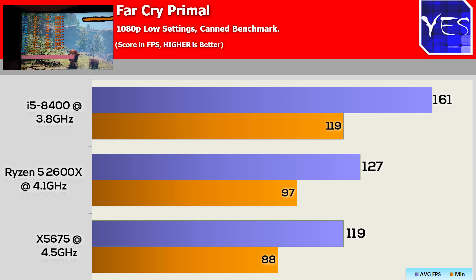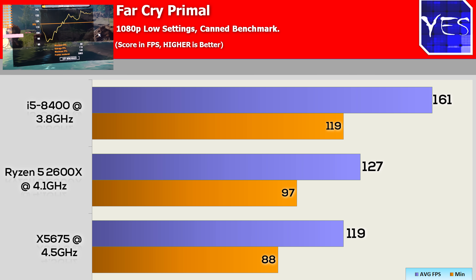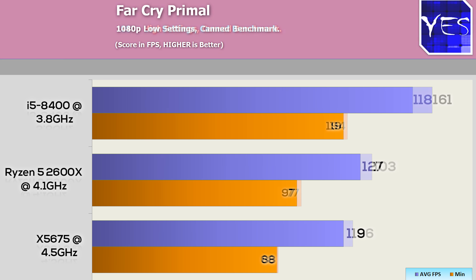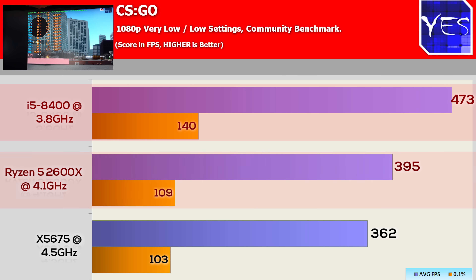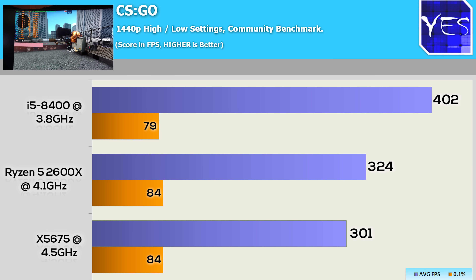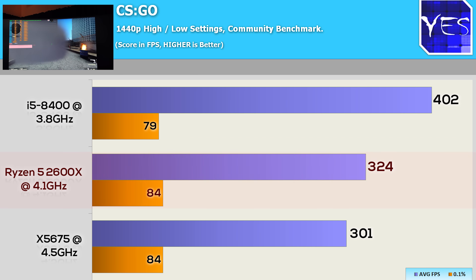Then let's pull up some games at 1080p and 1440p, first being Far Cry Primal. We see here the X5675 did score a loss — it fell behind the Ryzen 5 2600, which also fell behind the 8400, in a sort of as-expected tandem. Moving up to 1440p presented the exact same results. Moving over to CSGO at 1080p, same scenario: the 8400 out in front, followed by the Ryzen 5 2600, followed by the X5675. Moving up to 1440p with higher settings saw the exact same trend.